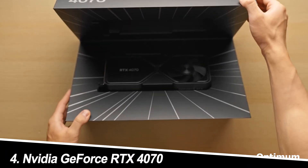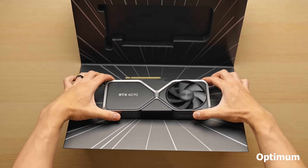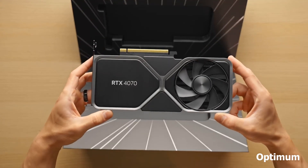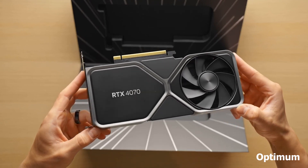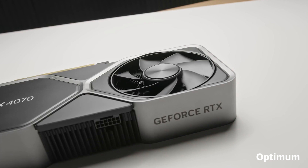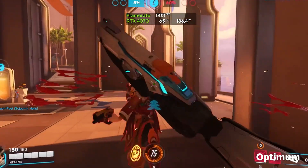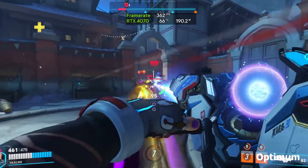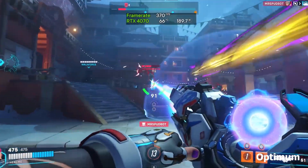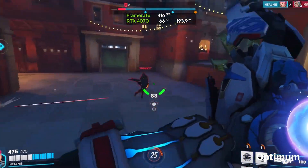Number 4: NVIDIA GeForce RTX 4070 — the 1440p sweet spot. For gamers seeking a pristine 1440p experience, the NVIDIA GeForce RTX 4070 stands out. This card strikes a wonderful balance between performance and price, offering excellent frame rates and support for NVIDIA's innovative DLSS technology, which significantly boosts performance without sacrificing visual quality.